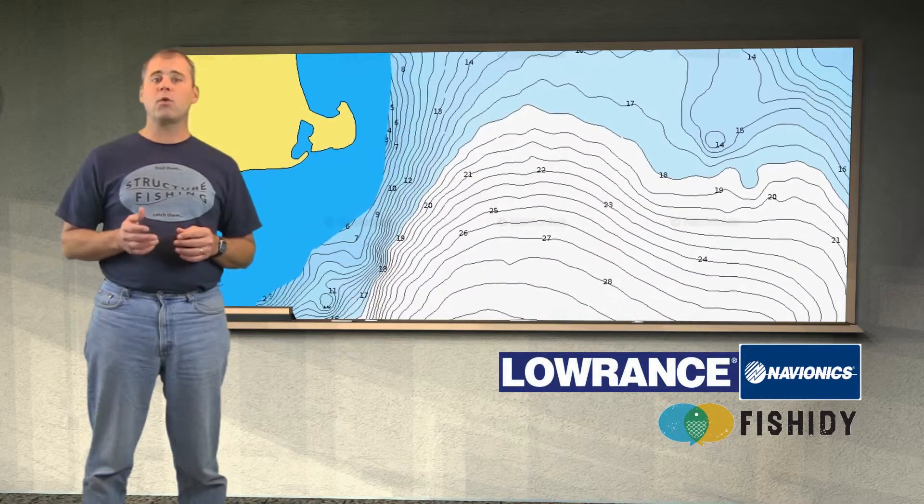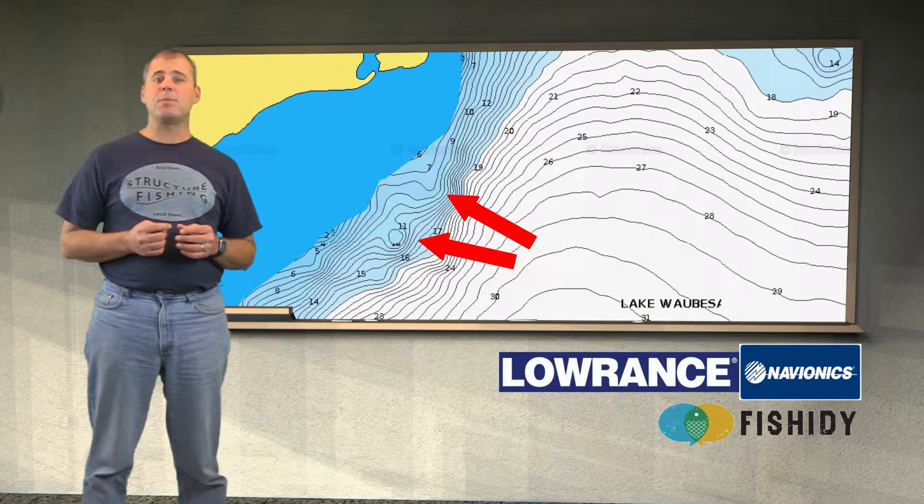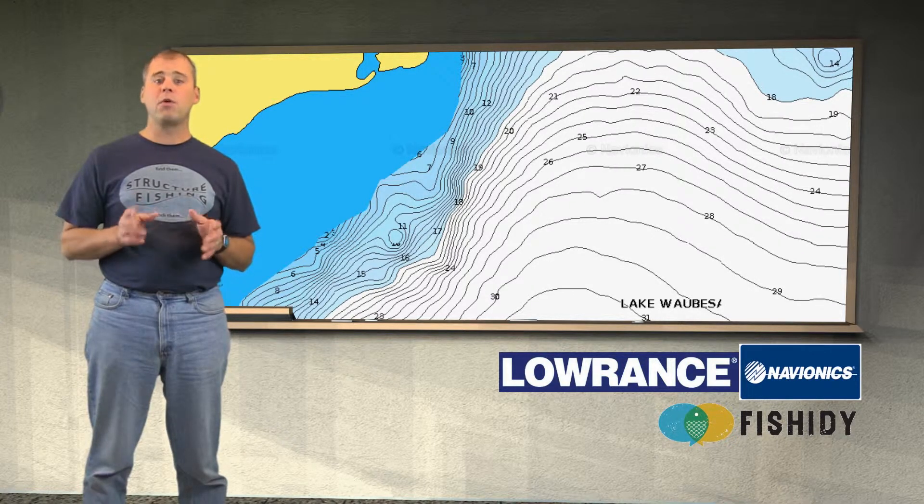Moving to the west and working our way around, it looks like we have another hump that is close by. There is an indication that a deeper break line exists just to the left of the hump, and we would see a sharper break at the hump. This looks like a good structure situation and we would call this fishing water and give it a thorough working over.